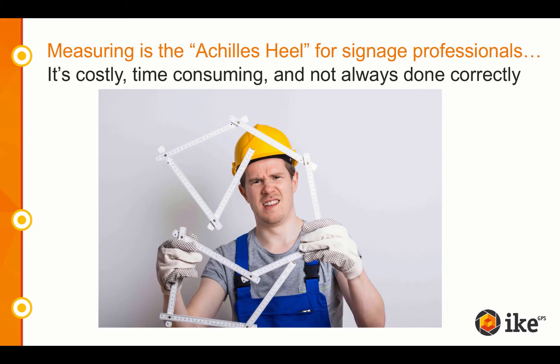We've heard time and time again how measuring and estimating is a big pain point for sign professionals. It's costly, time-consuming, and let's face it, not always done correctly. Spike is a solution for these measurement pain points and offers many benefits.